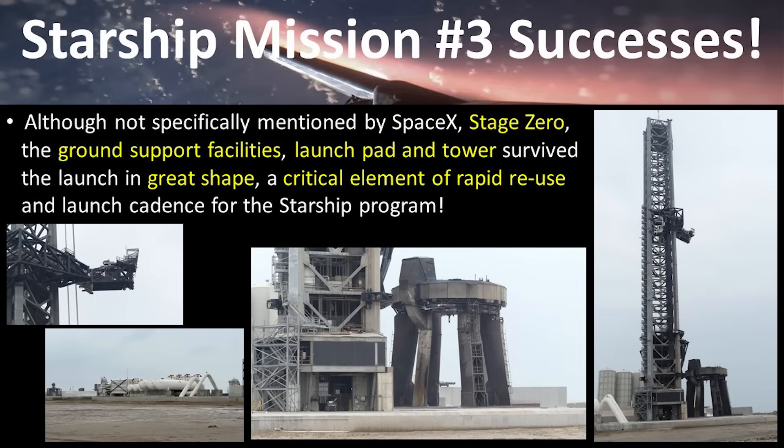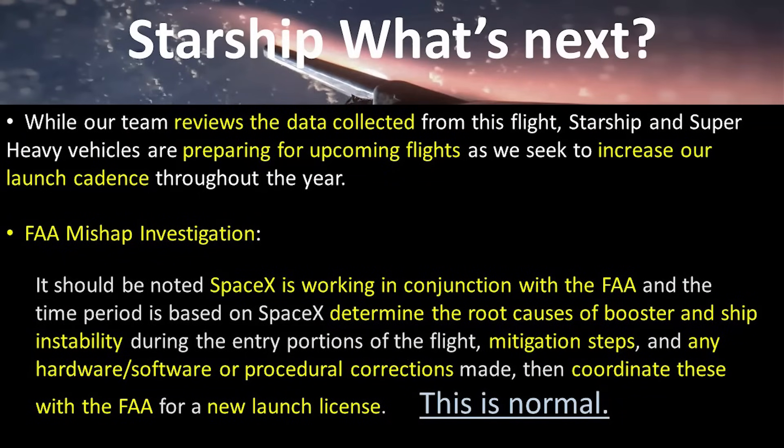Even though Ship 28 ultimately broke up in the atmosphere over the Indian Ocean, this is considered a major milestone and success because the ship was on the proper trajectory and landed in the predicted area, away from populated locations. Although not specifically called out by SpaceX, I'd add the success of Stage 0 — the ground support facilities, launch pad, and tower — successfully surviving the launch in better shape than both the first and second missions, which is critical for reuse and increasing launch cadence.